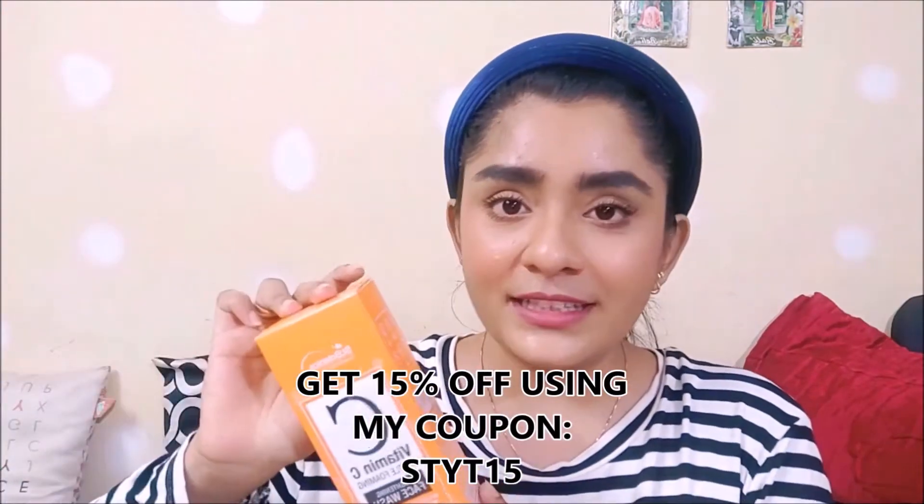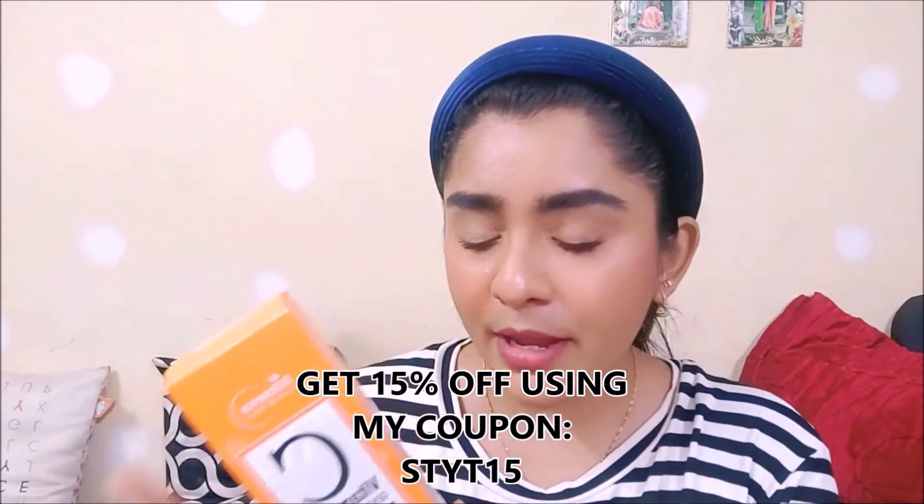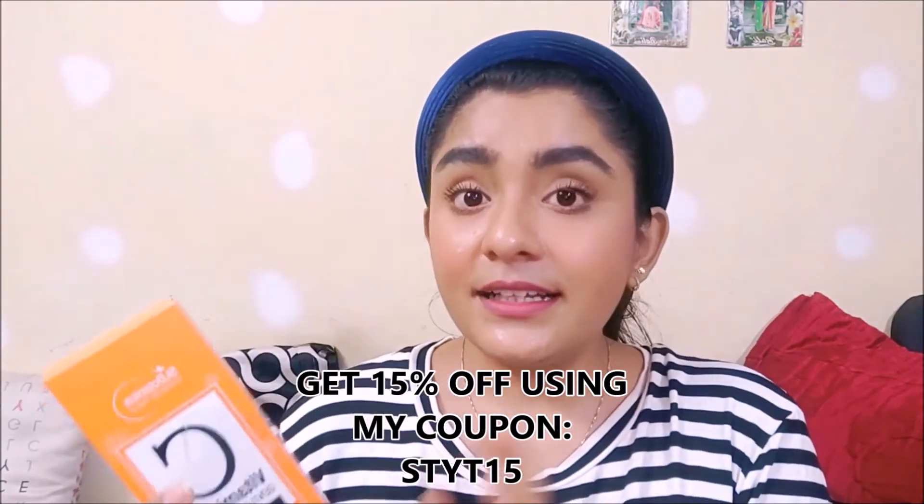The first product we are going to talk about is Saint Botanica's Vitamin C Gentle Foaming Face Wash, and I am already loving it. Let me tell you why. Firstly, this retails for $4.99 which is a really good price for a 120ml product. This is vegan and cruelty free, which really makes me happy.